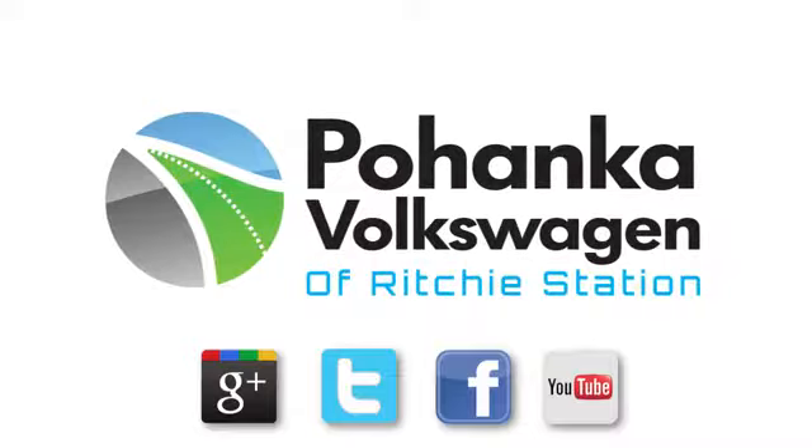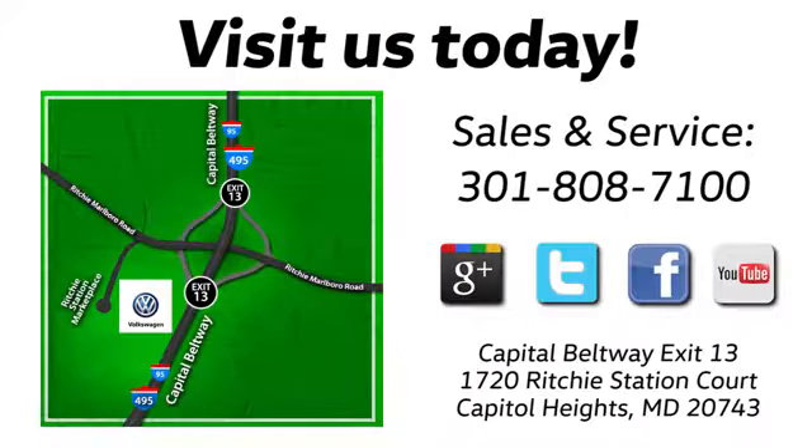Visit Pohanga Volkswagen today. Find us by the car tower, conveniently located on the Capitol Beltway at exit 13, 1720 Ritchie Station Court in Capitol Heights, Maryland.